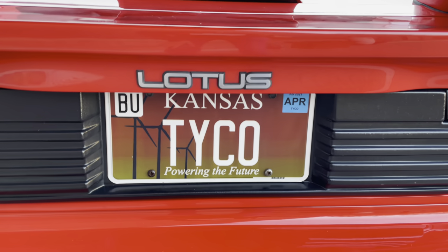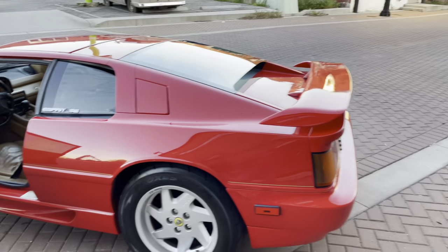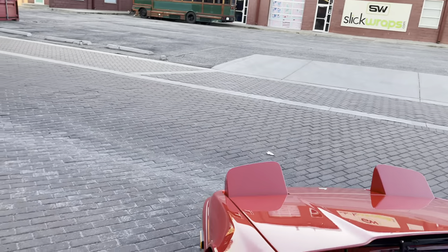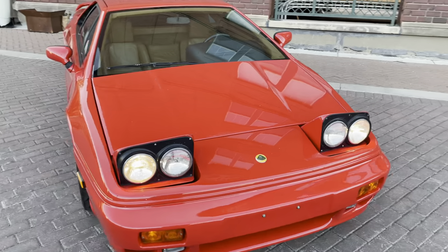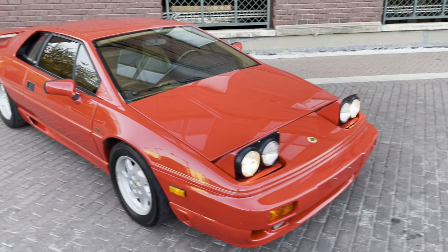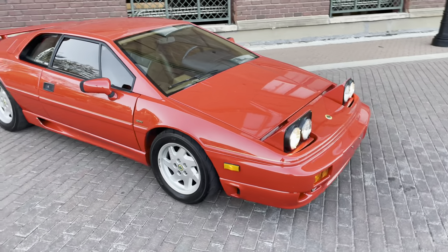Wonder if you guys know what this TYCO tag means — let me know in the comments, you might have to be 40 years or older to understand what that means. Both headlights pop up and work perfectly — no issues. Pop-up lights, got to love them. And the view out of the windshield is so cool — lights up or lights down, it's like you feel like your front feet are in the front bumper. The view on the corners is a little bit limited, but overall the visibility is not that bad.